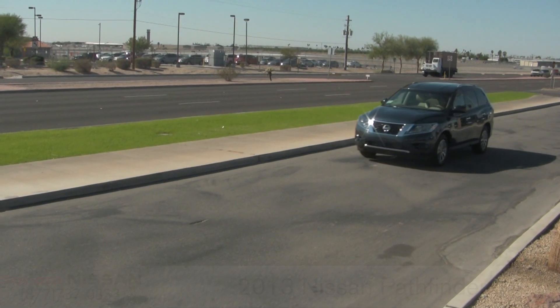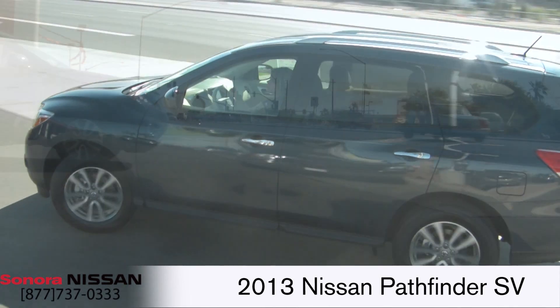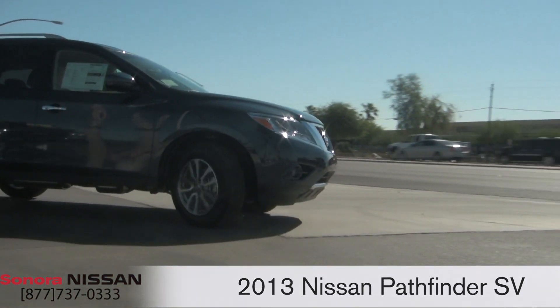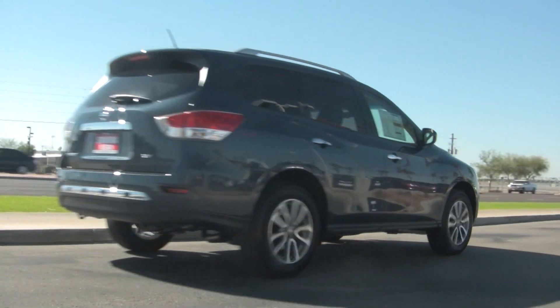Welcome to Sonora Nissan. The 2013 Nissan Pathfinder adapts to the needs of consumers by breaking away from its truck-like, off-road-ready roots to become a more comfortable, car-based, family-ready crossover SUV.